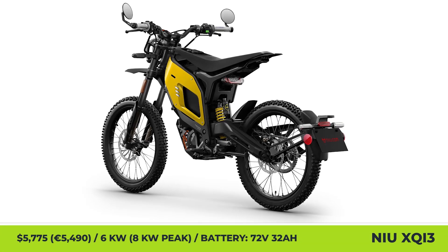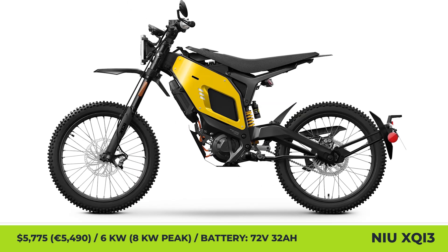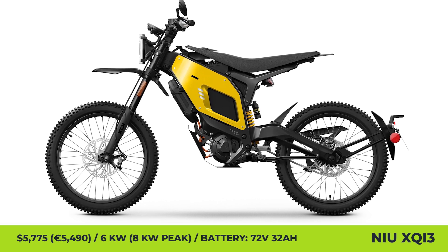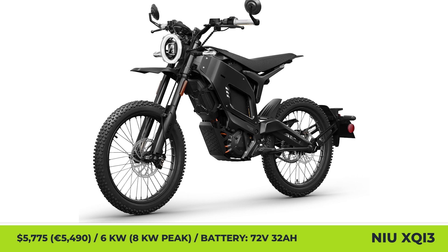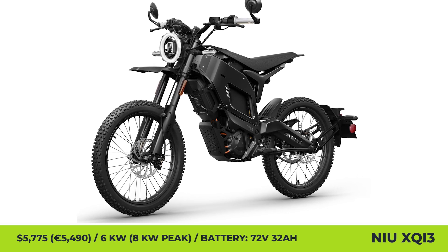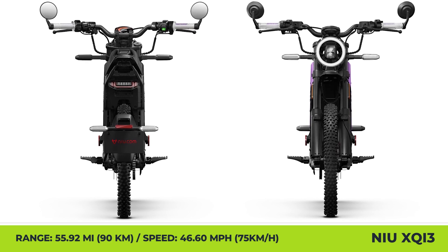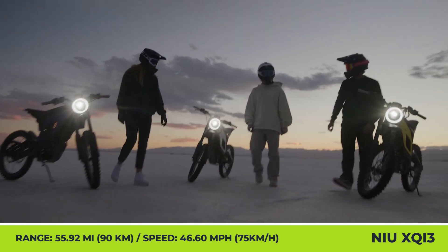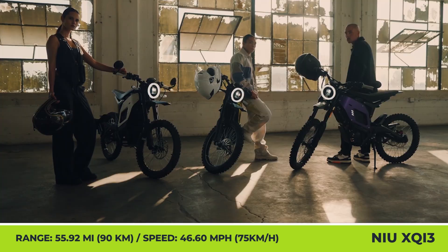NIU XQI3. This light, dual-purpose motorcycle is presented in two variations — one suitable for riding on city streets and the other for tackling off-road trails. Just like most city-oriented lightweight e-bikes, the street-legal version of the XQI3 will come with side mirrors, turn indicators, a license plate holder, and most importantly, a speed limiter that will cap your top speed at 28 miles per hour.